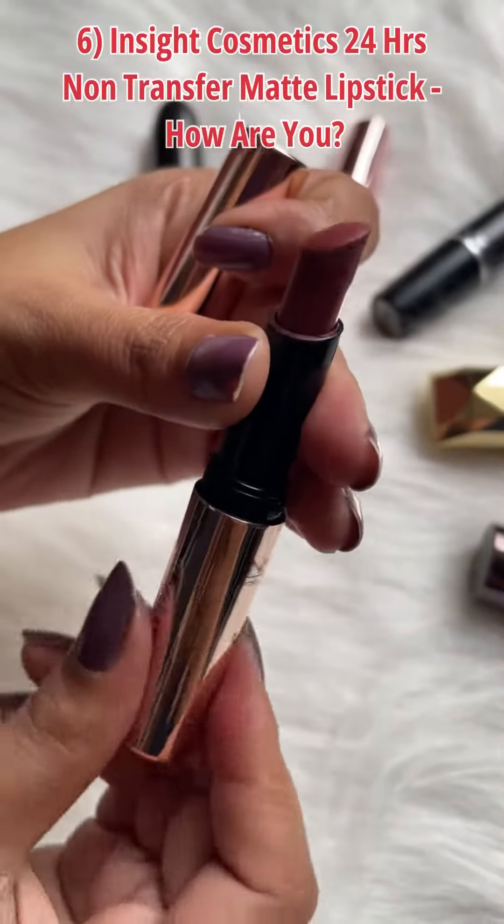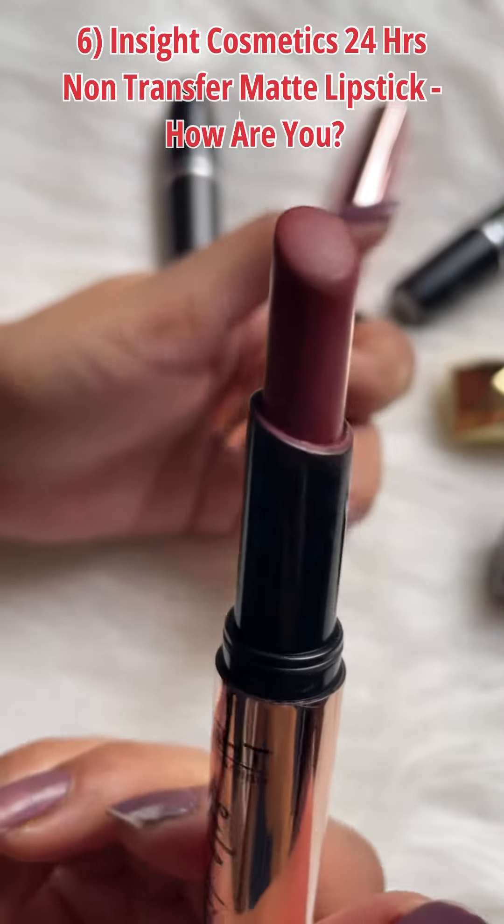And the sixth shade is Inside Cosmetics Matte Lipstick in the shade How Are You?